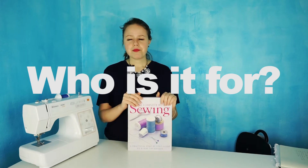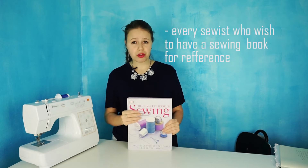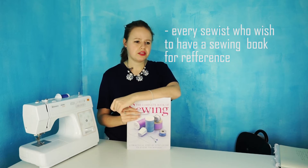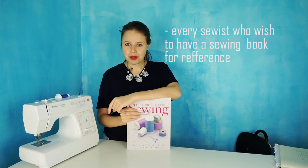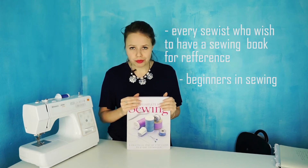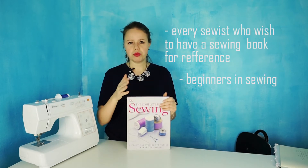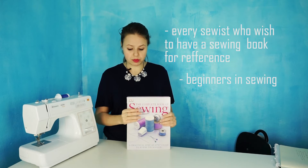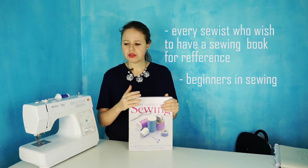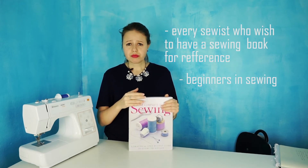Who is this book for? First, for every sewist who wants a book of reference where you can check several styles, tips, and advice on how to sew something. Second, for sewing beginners — this is an amazing book. It really has everything, every sewing technique you'll want to learn when starting out, and it's probably the only book you need in the beginning.